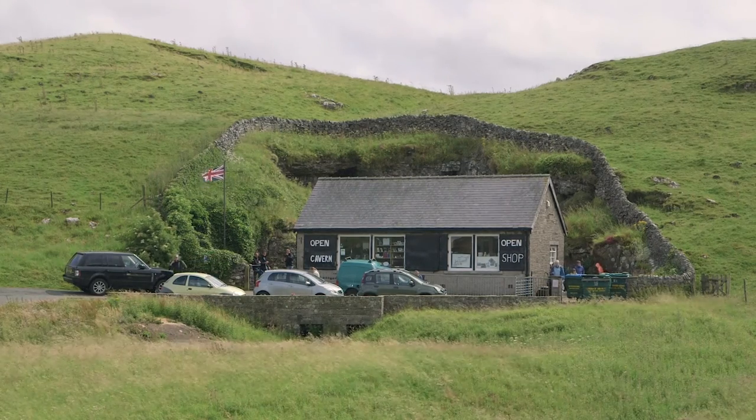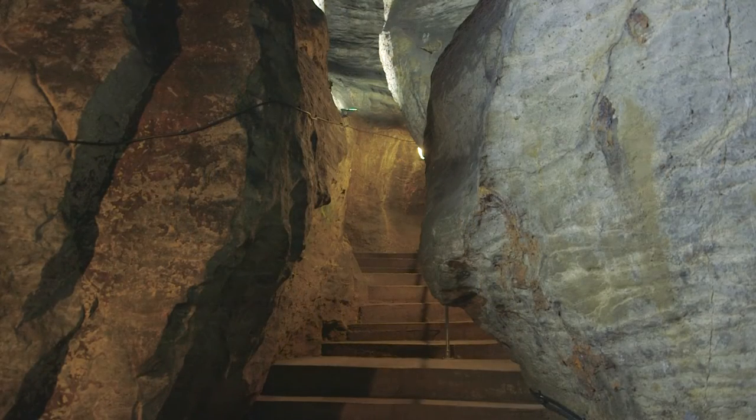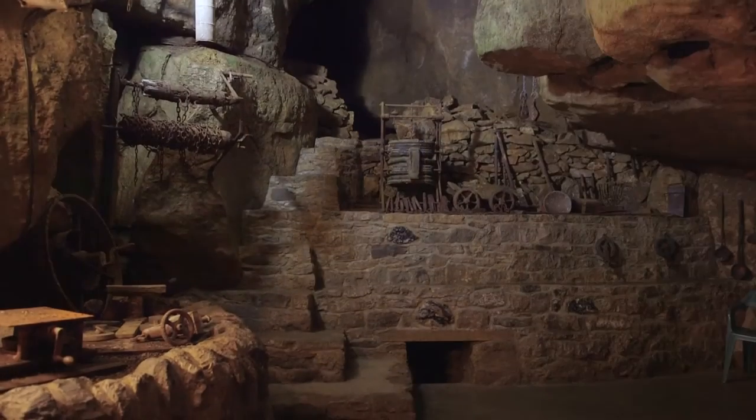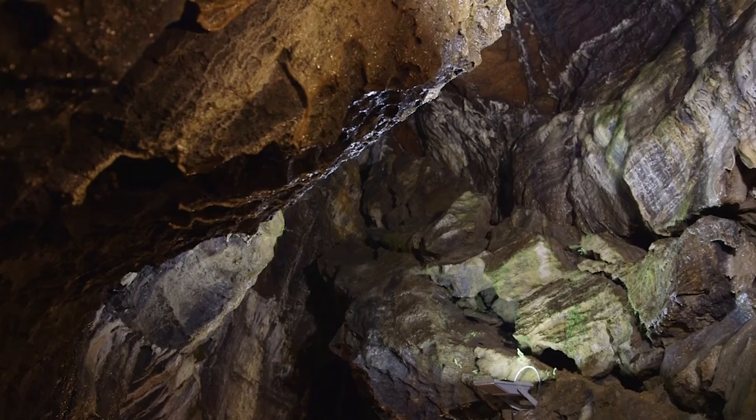Well worth a visit in the area is the Blue John Cavern, one of four show caves in Castleton that still provides jewelers with Blue John Mineral Stones. Local miners who act as tour guides will take you through the amazing stalagmites and stalactites on show.